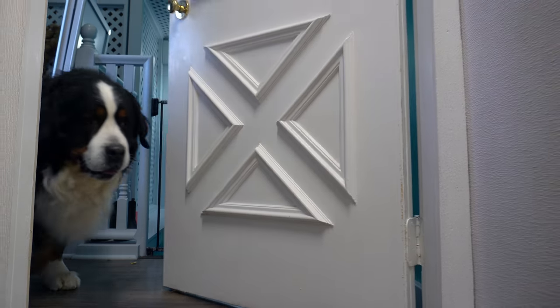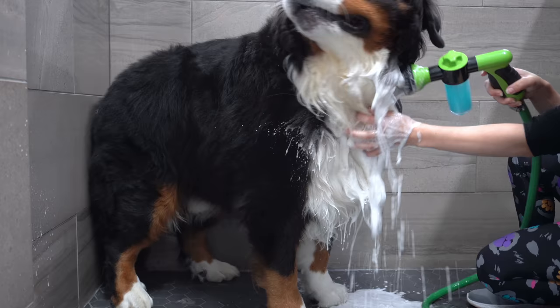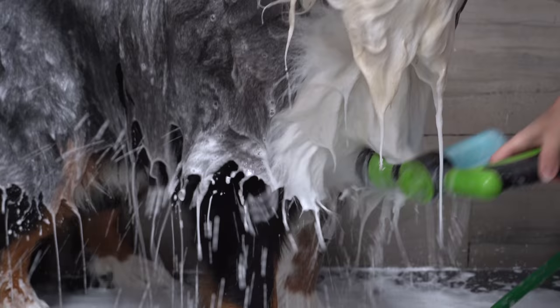When it rains it pours and Thunder is back for more, although a little bit hesitant to get into the shower today. This 125-pound softy is blowing his summer coat and he's ready to create a tornado in the shop. Watch until the end to see me get covered in fur and to meet Thunder's unlikely new friend.